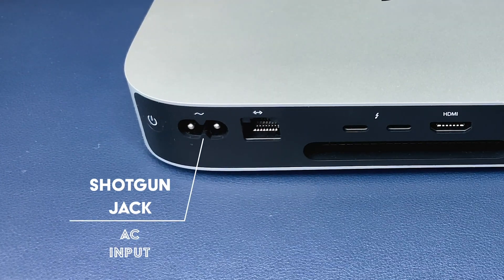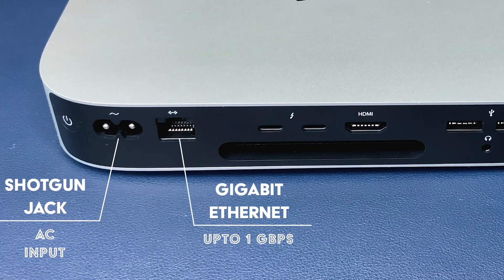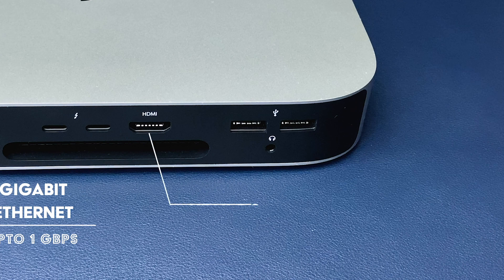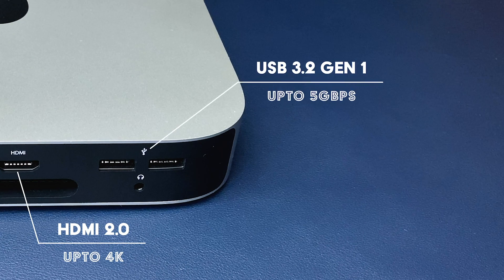This one has a shotgun jack for AC power input. Right next to that is an ethernet port that delivers speeds of only up to a single gigabit per second. Given that computers in this price range are packing in 10 gigabits per second ethernet, this one's a bad apple. Then comes the HDMI 2.0 out port that supports resolutions of up to 4K and can also drive your living room TV. Towards the right is a pair of USB 3.2 Generation 1 ports.